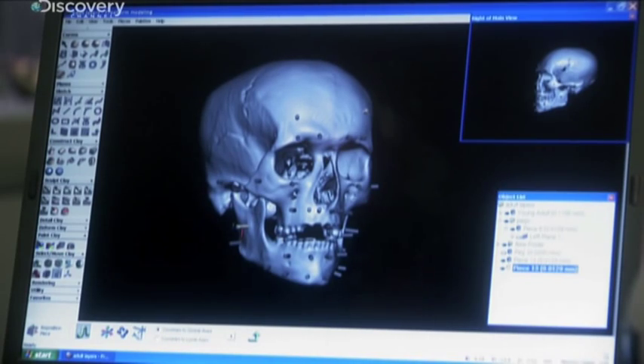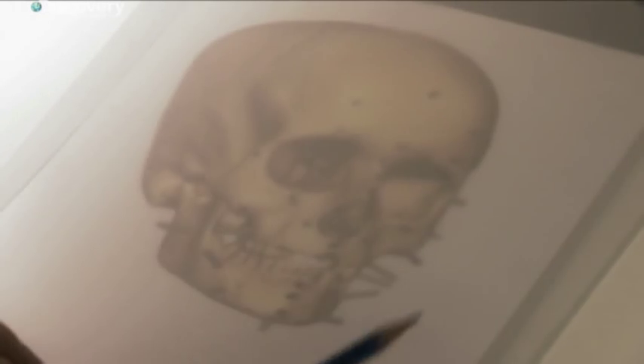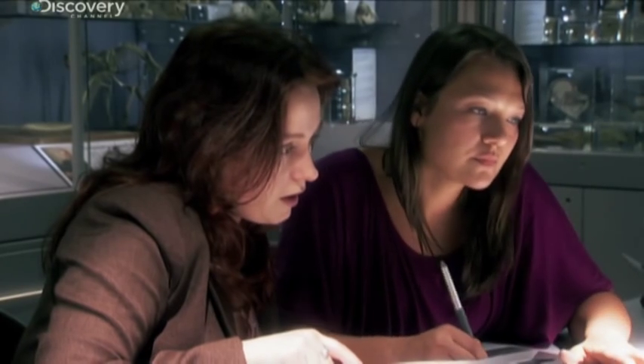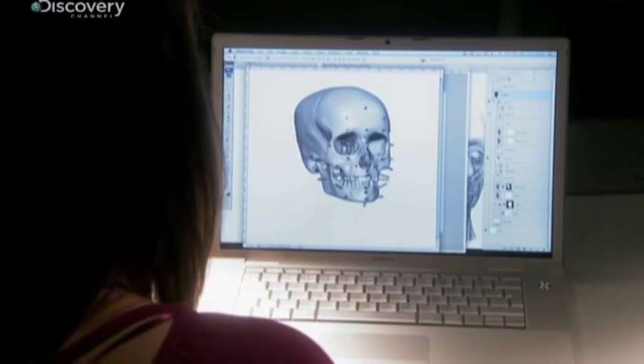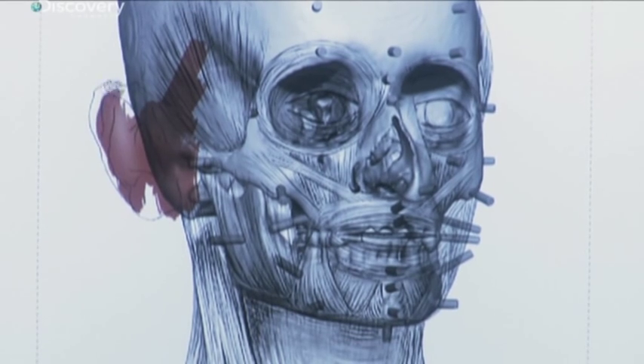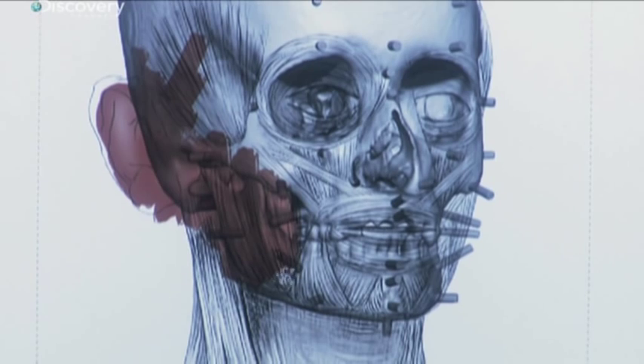The data set used for this individual is for a male of his age from roughly the same population group, taking specific anatomical landmarks to give an overall map of the face. After sketching in the underlying muscle structure, Caroline works with graphic artist Dasha Lee to build up the soft tissue, and the face of a first-century Galilean boy — the same age as Jesus — begins to emerge.